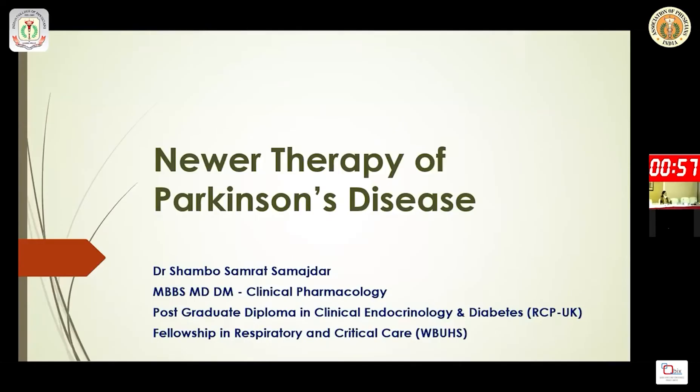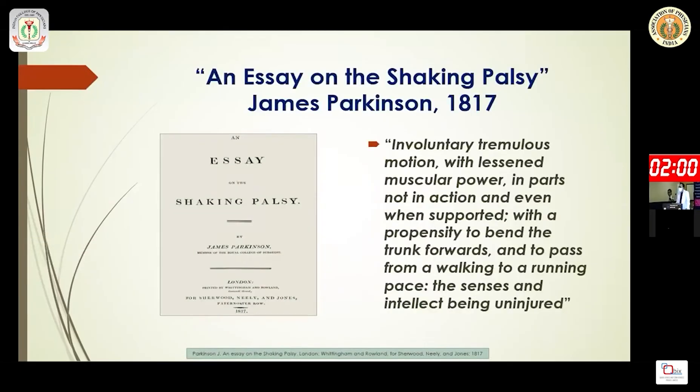From the perspective of clinical pharmacology, I shall try to dissect this topic of newer therapy of Parkinson's disease. The evidence-based journey probably started from 1817, from the book written by James Parkinson, who beautifully described the clinical features of Parkinson's disease.